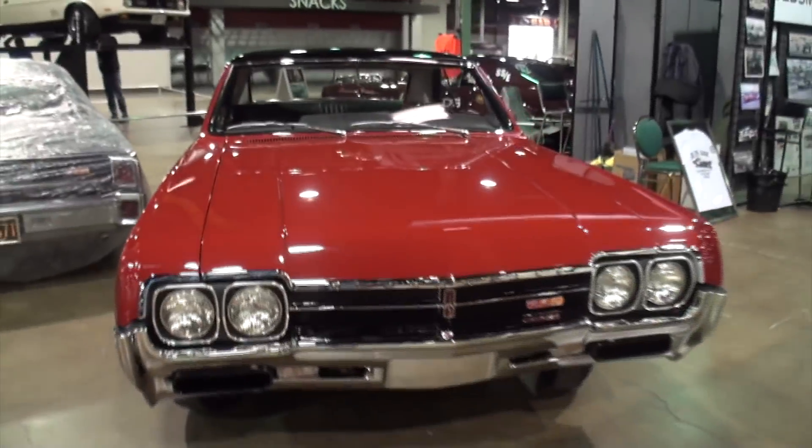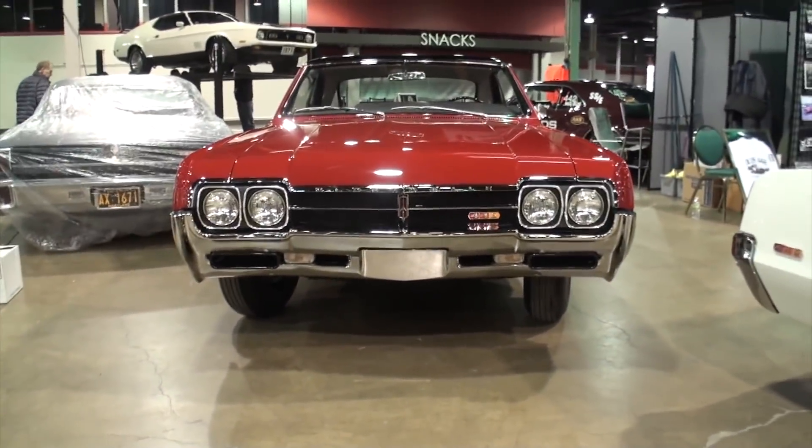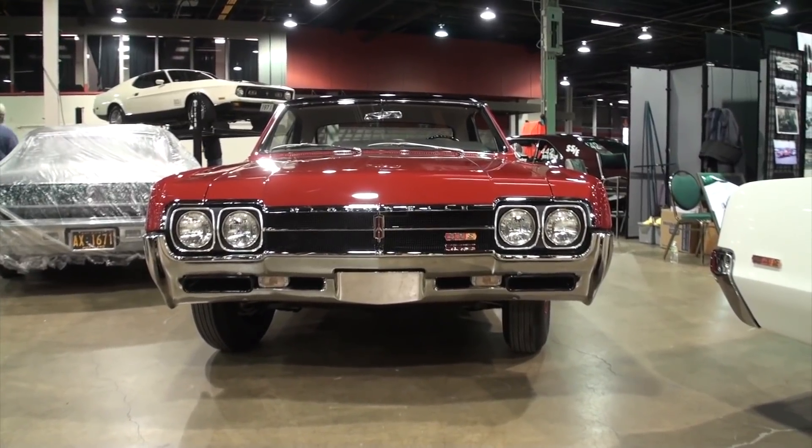So let me take you right to the car, our featured attraction. Andy, come right alongside with me, and we'll talk about your car. So first of all, how long have you had this one? We were able to buy it in October of 2000, so 21 years.